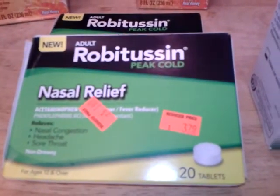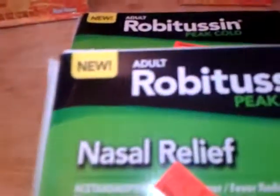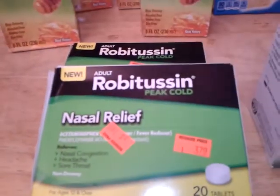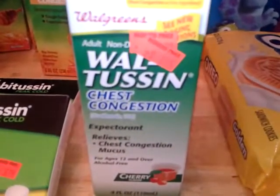I then picked up two Robitussin 20-count tablets. They are clearance for a dollar 89. I had dollar off coupons — I don't remember where they came from — but they made them 89 cents a box. I picked up one of the Walgreens Waltussin, clearance for a dollar 15. It is the four ounce.